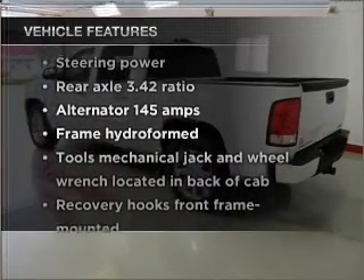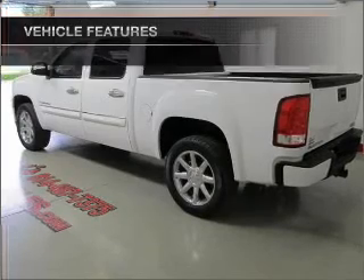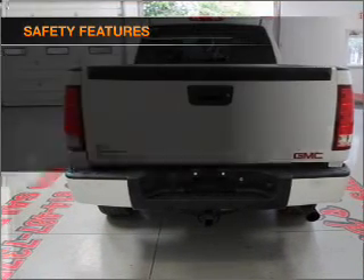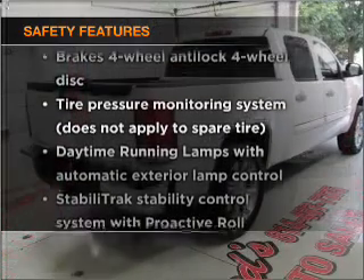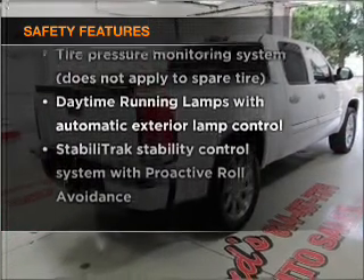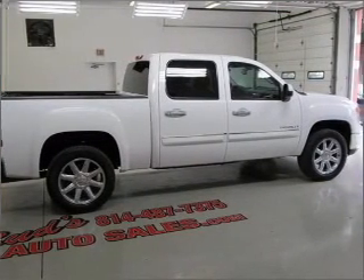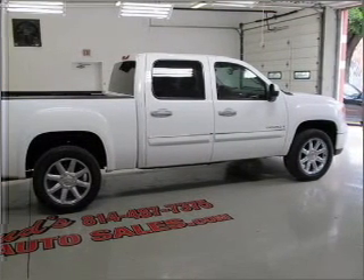With these notable features you won't want to miss out on the opportunity to own this amazing ride: power door locks, power windows, power steering, cruise control. For your peace of mind, the following safety equipment is included: stability control. Priced below the Kelly Blue Book suggested retail value, this vehicle is a great deal. Let us put you in the driver's seat today.